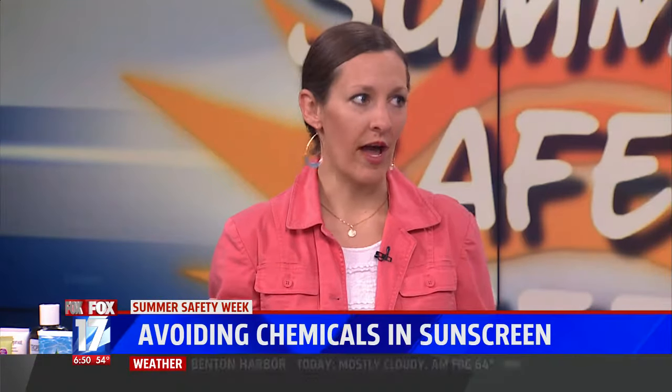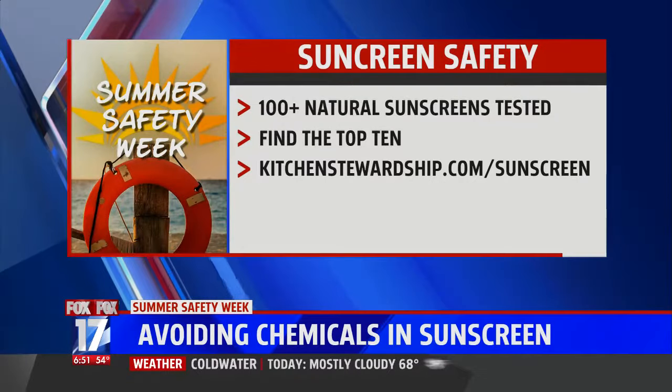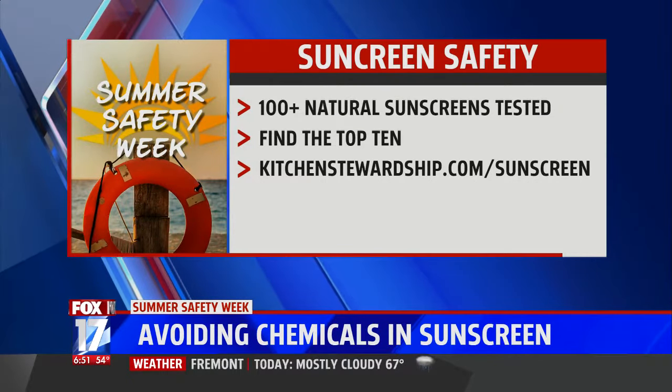Now if you're swimming, sweating, or toweling off, you still have to reapply — we don't want people to get complacent. Make sure you head to her website where you can find her top 10 choices. Thanks so much for being here.